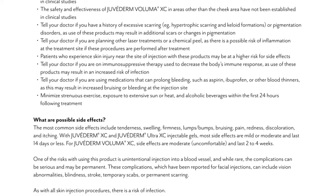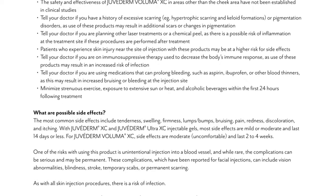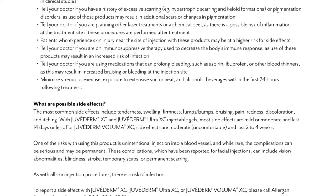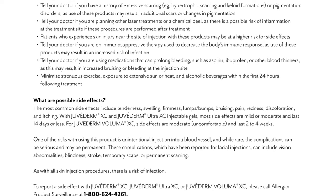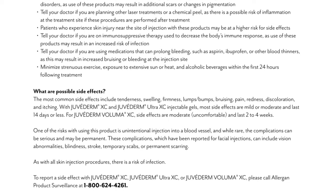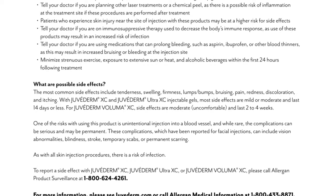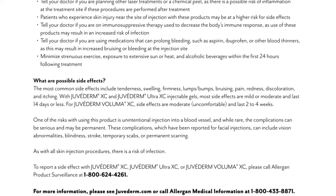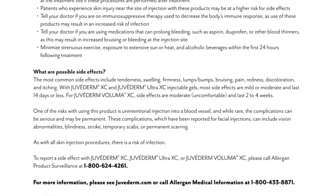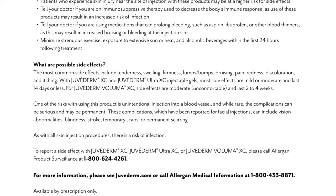What are possible side effects? The most common side effects include tenderness, swelling, firmness, lumps, bumps, bruising, pain, redness, discoloration, and itching. With Juvederm XC and Juvederm Ultra XC injectable gels, most side effects are mild or moderate and last 14 days or less. For Juvederm Voluma XC, side effects are moderate, uncomfortable, and last 2 to 4 weeks. One of the risks with using this product is unintentional injection into a blood vessel, and while rare, the complications can be serious and may be permanent.